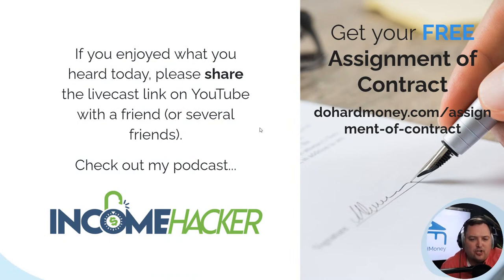If you enjoyed what you heard today, please share the link on YouTube and share it with friends. Also check out my podcast, Income Hacker, on Spotify, Stitcher, Apple, and wherever you listen to podcasts. You can even get it on your home device — Amazon or Google Home. Just say 'play Income Hacker Podcast.'